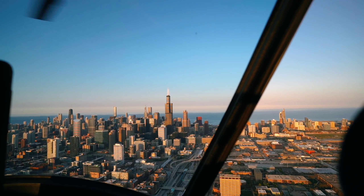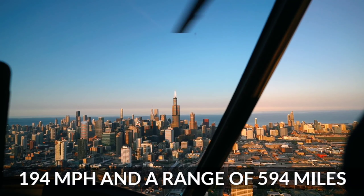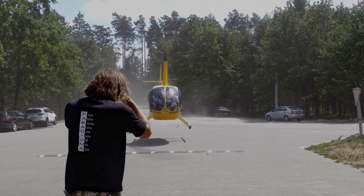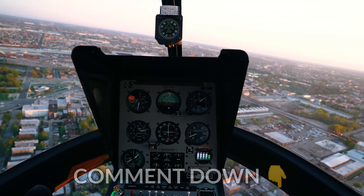Number 10: The Sikorsky S-92. In its spacious interior compartment, the S-92 can safely carry 9 passengers. If you want to deck out the inside with gold or crystal, the cost will skyrocket. The S-92 has a top speed of roughly 194 miles per hour and a range of 594 miles. Values range between $17 million and $32 million.